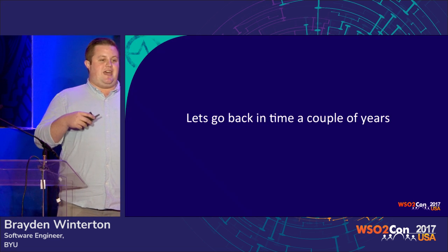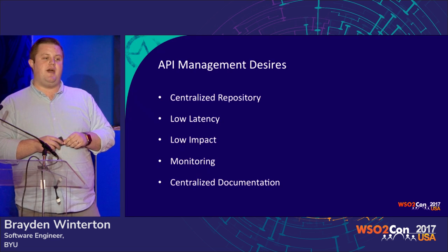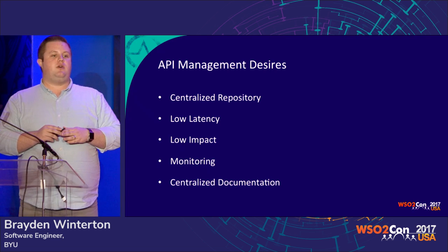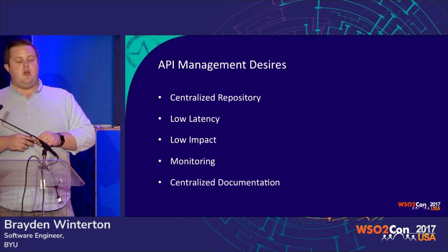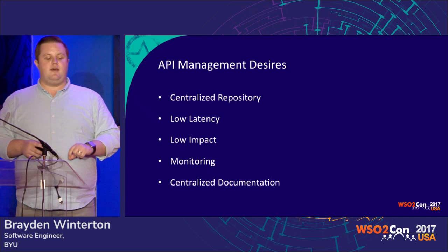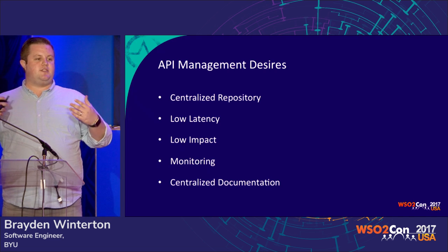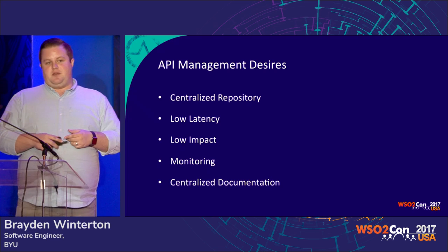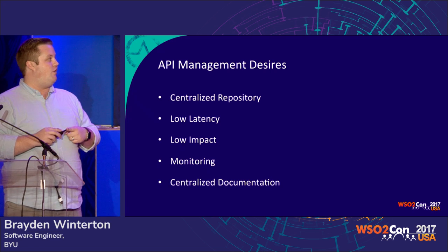Let's go back in time a couple of years when this all started. We wanted a couple of things out of our API management solution. We wanted a centralized repository for all of the APIs that we produce — one place where developers could go to search for whatever API they were looking for, understand the authorization and authentication involved. We also wanted it to be low latency. We have some really slow APIs with that 20-year-old code, and we can't make them any slower.